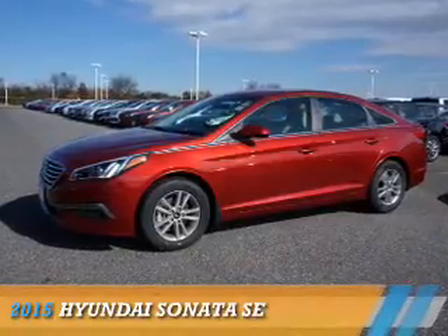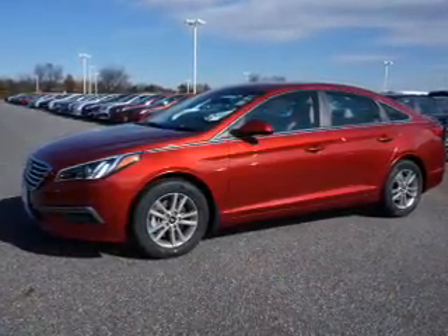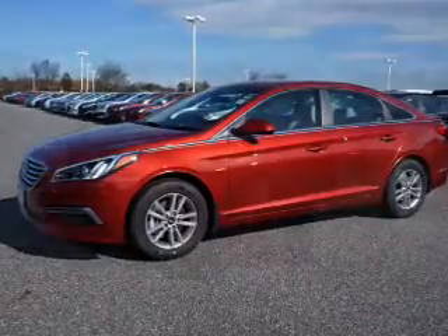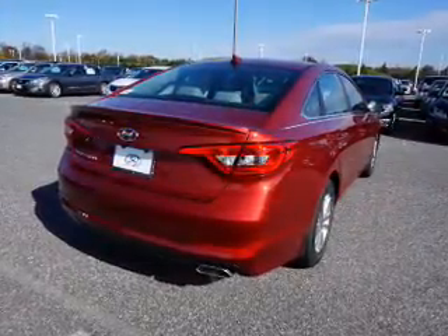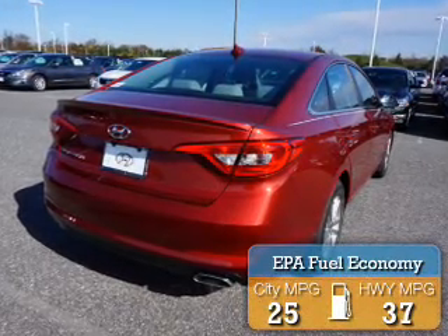Presenting the 2015 Hyundai Sonata. It's powered by front wheel drive, a 2.4 liter 4 cylinder engine, and an automatic transmission. Great fuel efficiency saves you money by requiring fewer trips to the gas station.